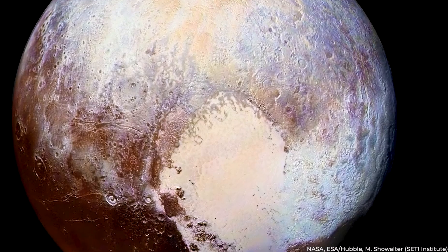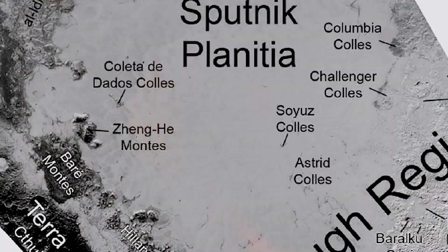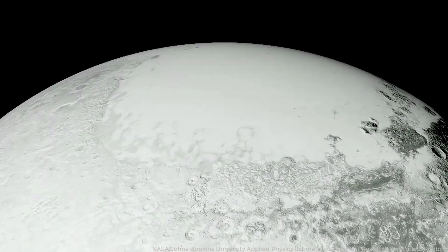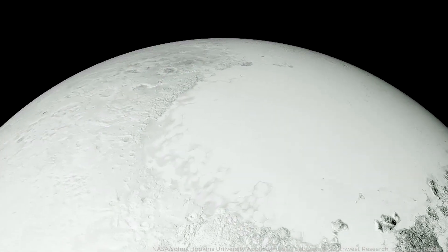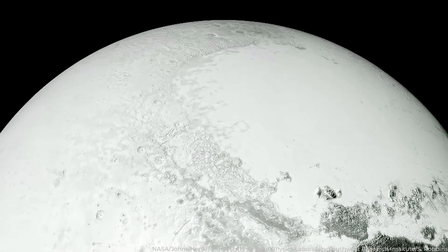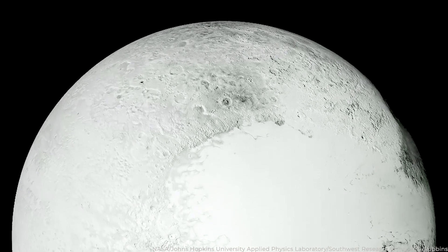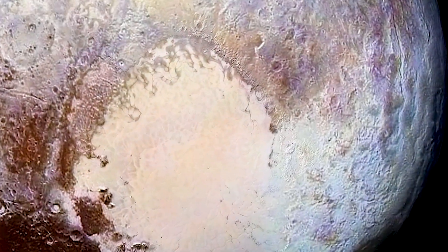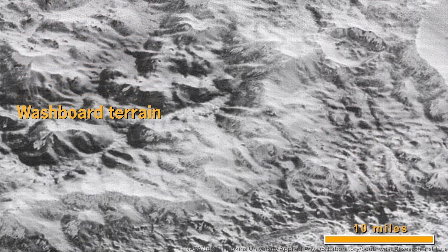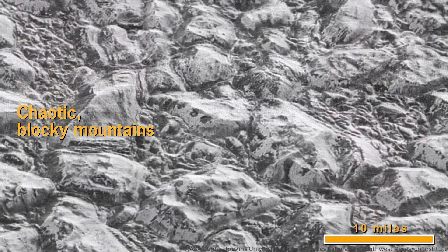The heart is essentially split into two halves, each with distinct characteristics. The left side, or left ventricle, is known as Sputnik Planitia — a smooth basin devoid of craters, considered young and still evolving. Sputnik Planitia was named after Earth's first artificial satellite, reflecting its dynamic nature and ongoing geological activity. The right ventricle, in contrast, appears aged, hosting an uplifted terrain marked by rugged ice mountains. This older, weathered area suggests a history of considerable geological upheaval.